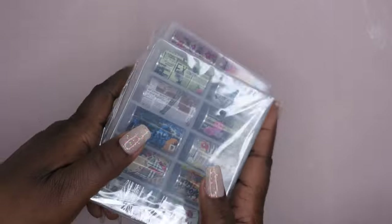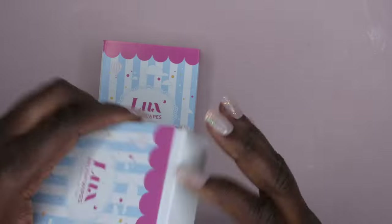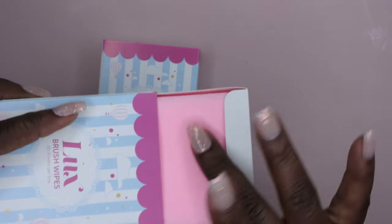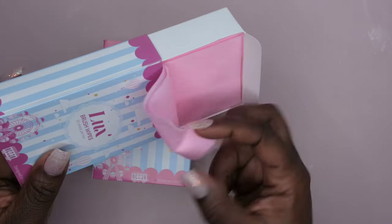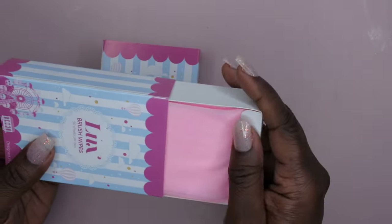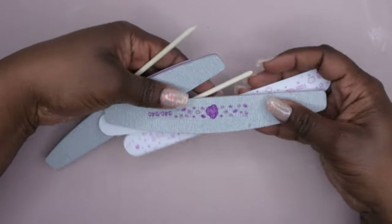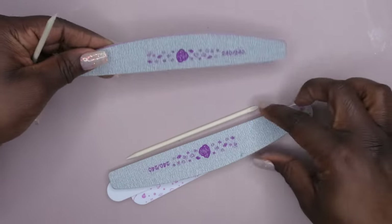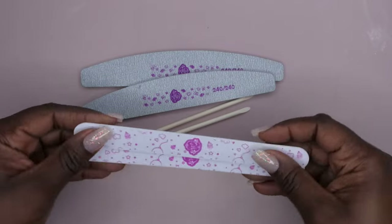So I got twelve boxes of nail tips and some luxe wipes — I got two packs of these, same as my last two scoops. I'm not entirely sure how I feel about the luxe wipes; I like how they feel, but when I used them with acetone the color dissipated, so I'll probably just end up using them for acrylic brushes. I also got some nail files — a 240 nail file, two orange wool sticks, and two 100/100 files.